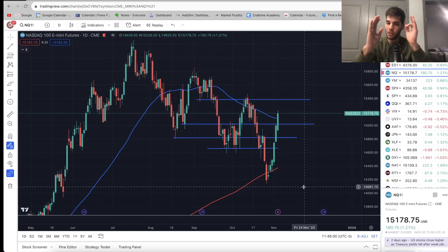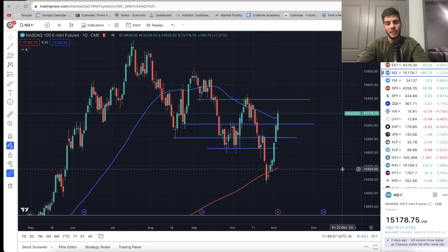Just before we dive into the charts, make sure you give this video a thumbs up — it lets me know you like these kinds of videos. Looking at NASDAQ right now, we have a daily chart. I have some zones drawn out from before — these are previous support and resistance levels essentially.